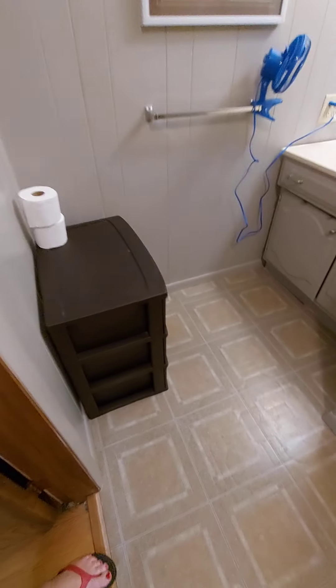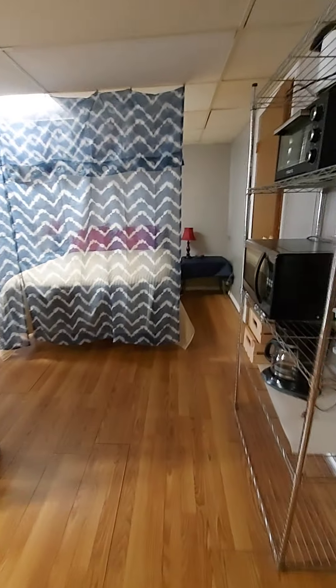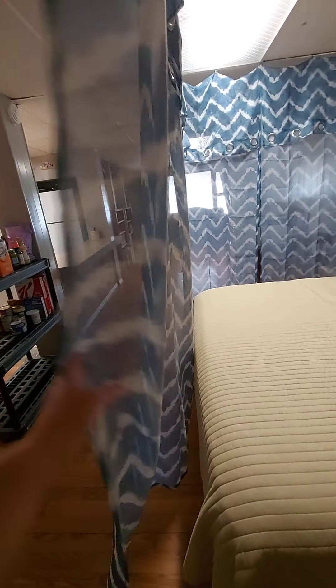We have some storage drawers in the bathroom, and then underneath the sink there are towels. Going out here — this is what we think will work best, but you guys can switch it. So we put your bed out here with this curtain.